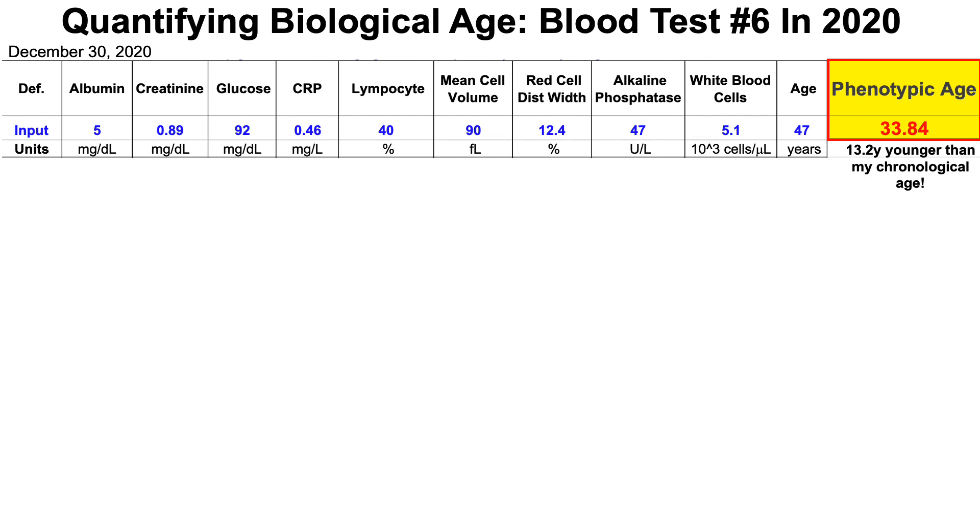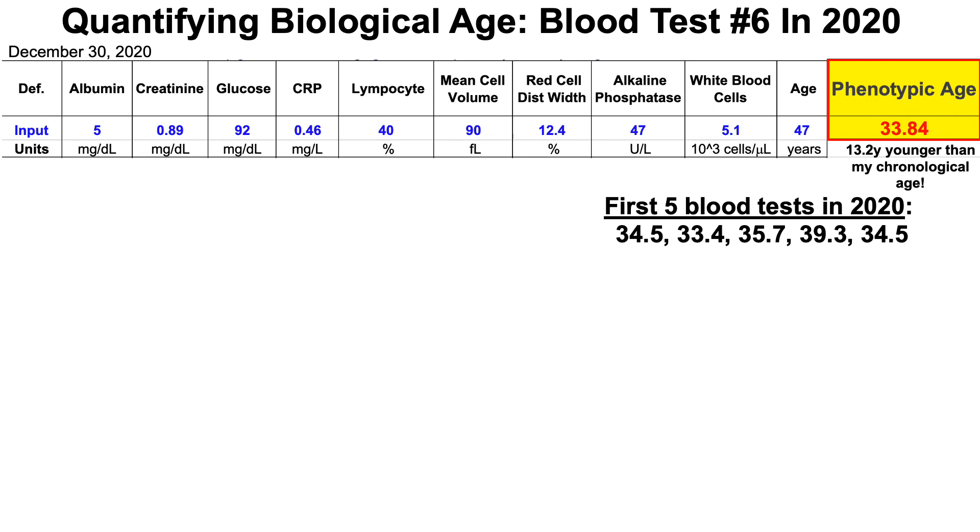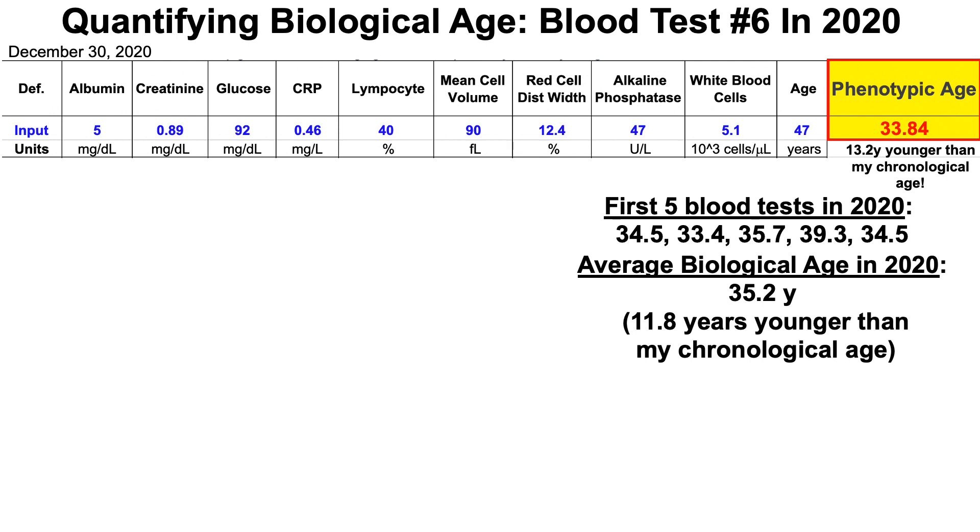Let's get further into my data. For the first five blood tests in 2020, we can see my range of values from 33 all the way up to 39 years for biological age. Interestingly, that 39 measurement — and this will come up in a later slide — I decreased my fat intake and increased my carb intake, and that may be related to that higher biological age. When looking at all six biological age data points, my average biological age in 2020 over six tests is 35.2 years, which is 11.8 years younger than my chronological age.